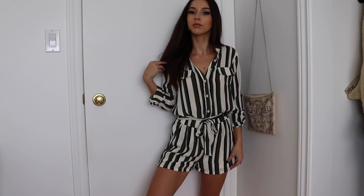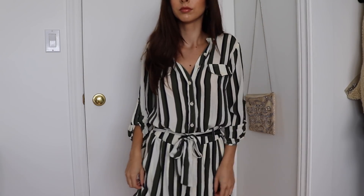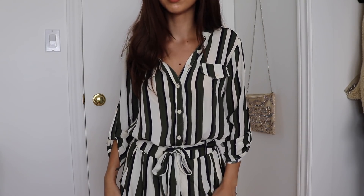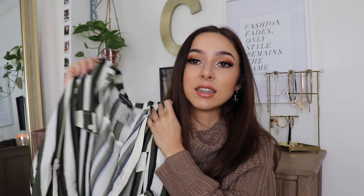Next up I have this beautiful romper which I am in love with. It's a green, black, and cream striped romper — it buttons up in the front and has a belt that cinches you in at the waist. This is just such an easy item to wear; it's an outfit in like five seconds, which is what I want because it takes me so long to pick outfits.